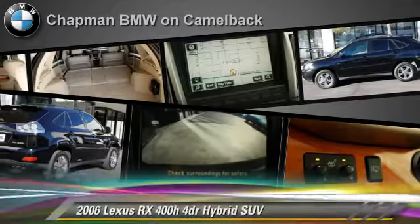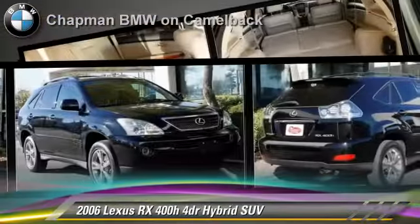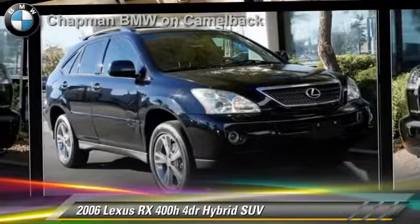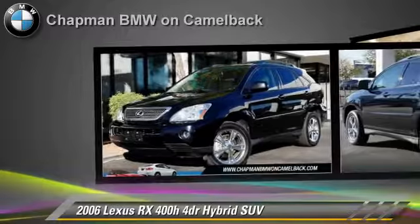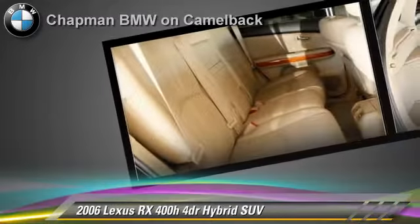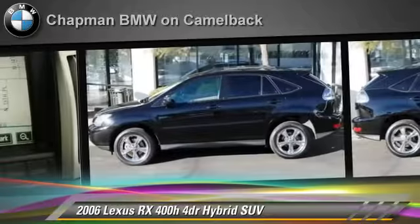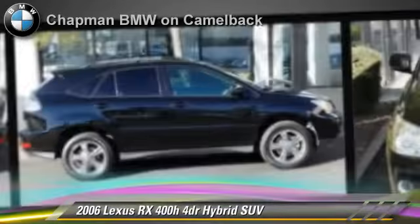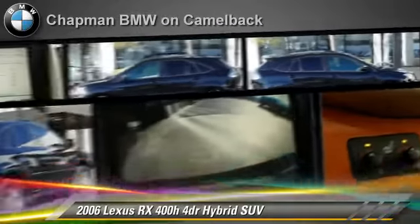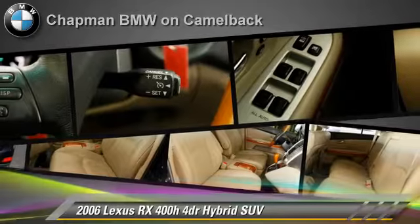The 2006 Lexus RX400H, powered by a V6 engine with a continuously variable transmission. This sport utility vehicle gets up to 24 miles per gallon. This Lexus features premium wheels, heated power mirrors and rear spoiler. Safety features include side airbags and ABS.